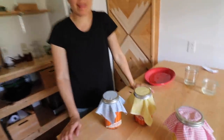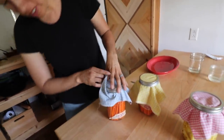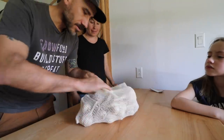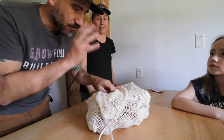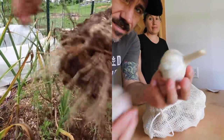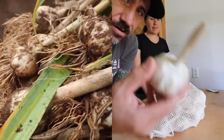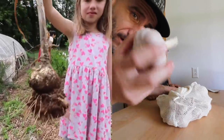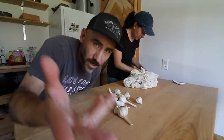Those are some fermented carrots Lorraine just made — they've been fermenting for a couple of days now. We're going to taste these a little bit later, but first we need to plant some garlic. These are all the garlics we have left that we harvested earlier in the season — we had planted these last year and this is our harvest — and we're going to pick a few out and replant them.